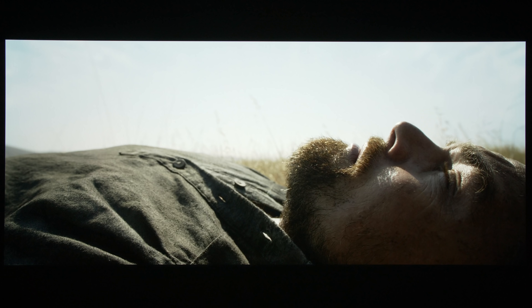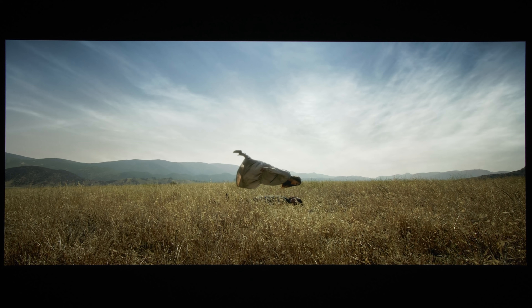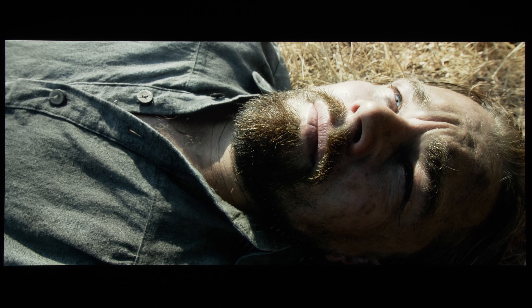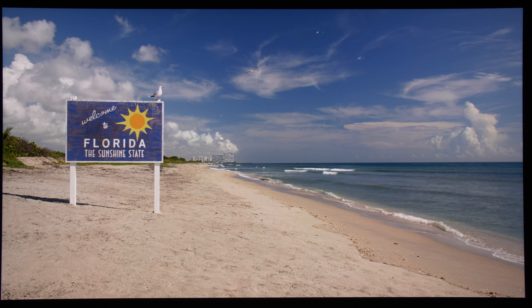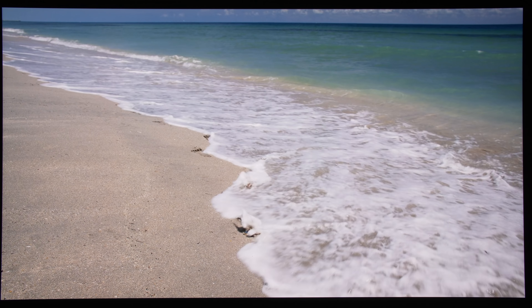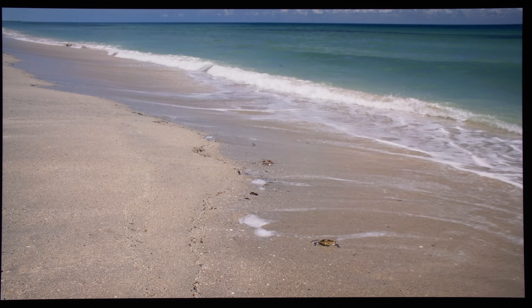First up was The Revenant, a film that's famous for being shot almost entirely using natural light, and as expected, no colours went outside P3. We obtained the same results for Miss Peregrine's Home for Peculiar Children, which contained many bright, sunny scenes. Nice HDR impact, but no colours outside P3.